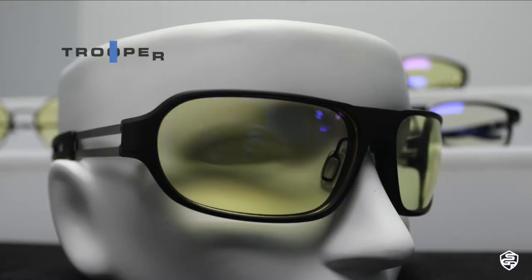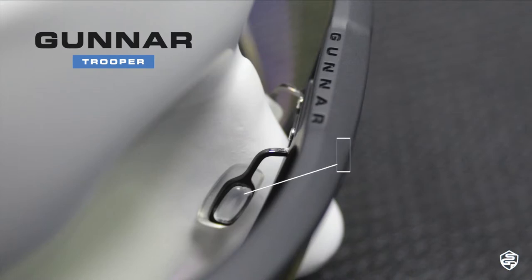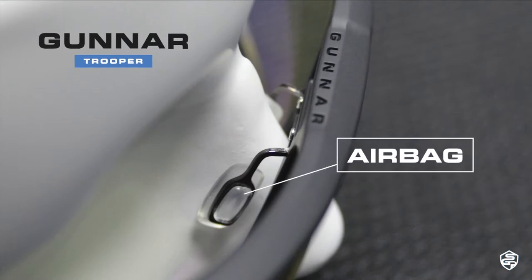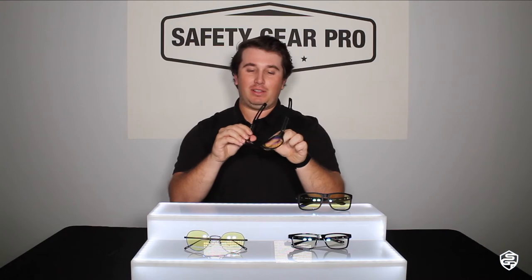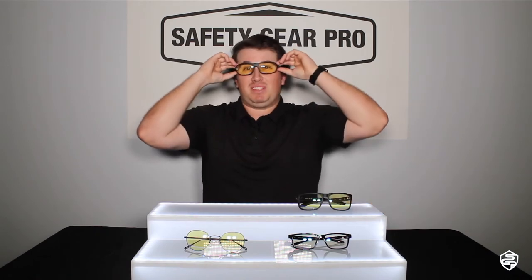Next we've got the Gunner Troopers. The Gunner Troopers have a frame width of 119. They've got these cool nose pads with a little cushion to them. If you're wearing these for a long time, you'll see a lot of Twitch streamers and video gamers wear these glasses due to their comfort and style — they have a cool metal bar design.